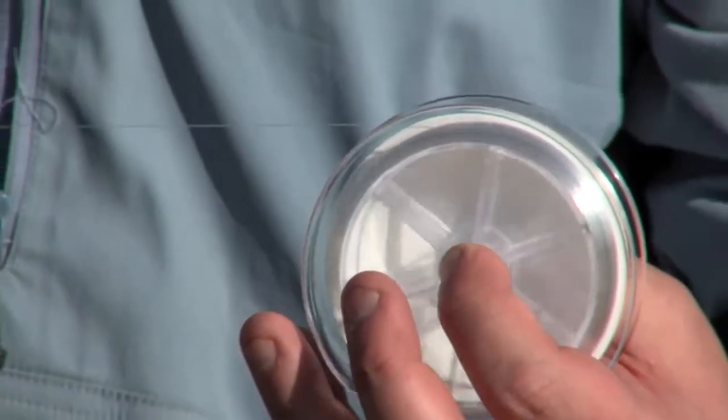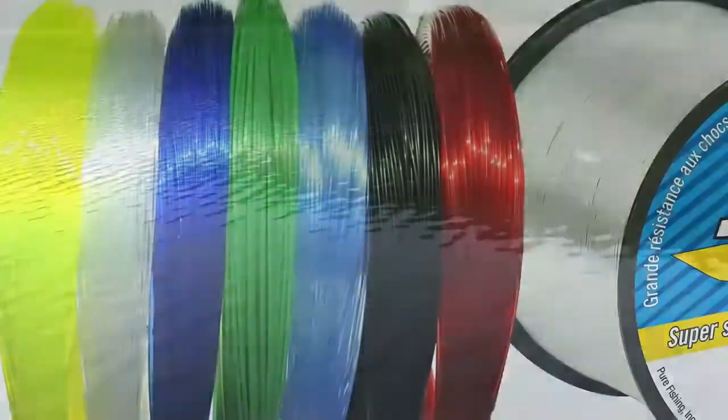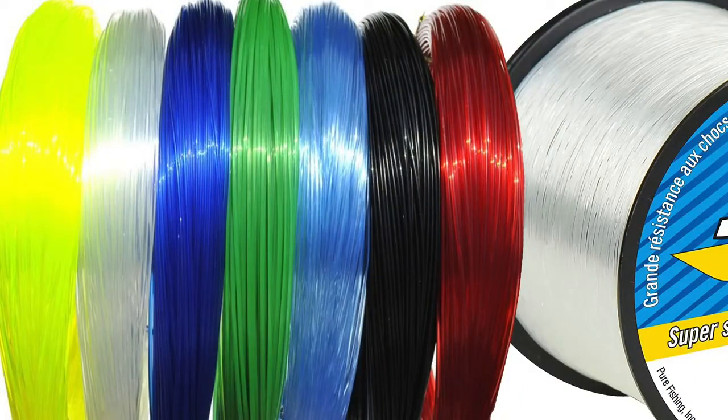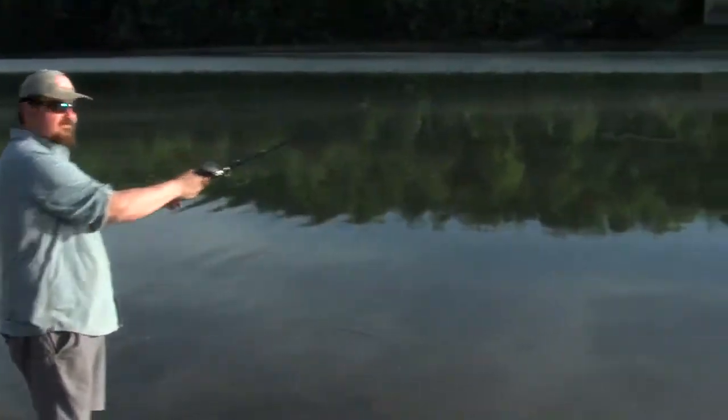Once you have your rod and reel picked out, the next thing you're going to need is line. Some combos you buy already have line on them, but many don't and you'll need to buy it separately. For bass fishing I generally like a clear line. Monofilament is going to be your most versatile, available in all kinds of sizes and colors. Personally I really like the clear, though you can experiment with low-vis green or high-vis yellow. Look for something that's 8 to 10 pound test — that'll cover you for most bass fishing in local lakes.